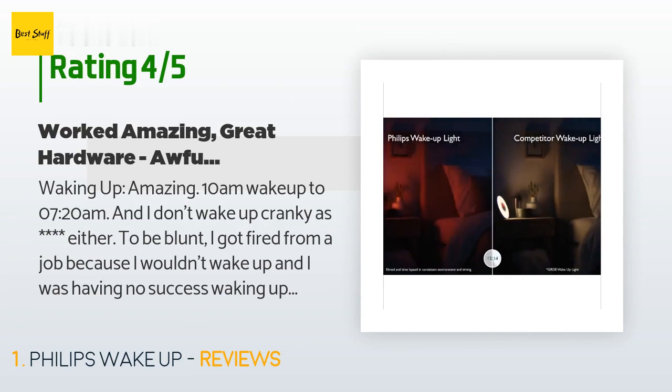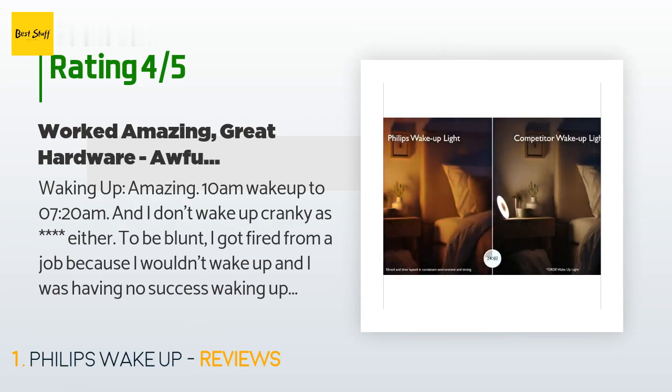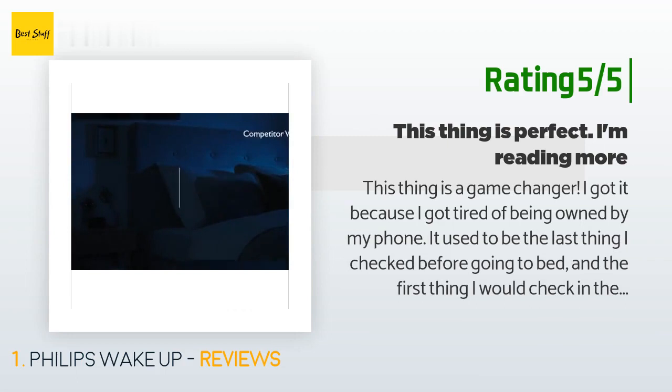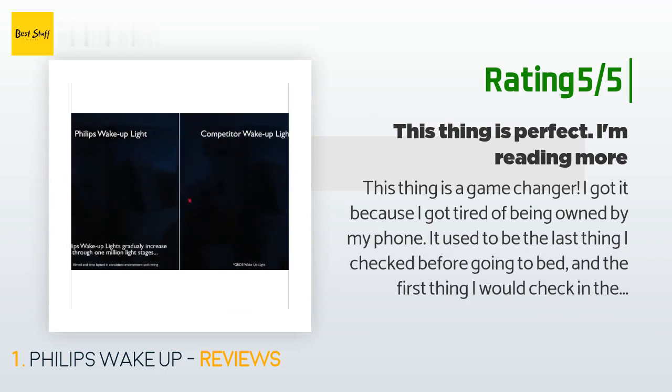Hardware: everything is done well. The night light puts out a soft, sleepy light that's bright enough to read by but makes me sleepier rather than more awake, like a lot of lights do. The radio speaker puts out soft sound that's relaxing to listen to. Another happy customer said: "This thing is a game changer. I got it because I got tired of being owned by my phone — it used to be the last thing I checked before going to bed and the first thing in the morning. Now I can leave the phone charging across the room. I can set the sun to go down gradually at 15, 30, 45, or 60 minutes, get in bed, and read a book for an hour."